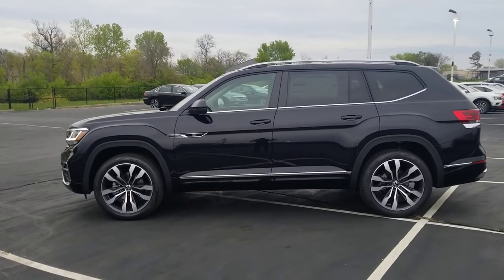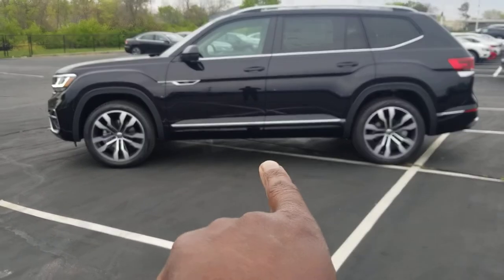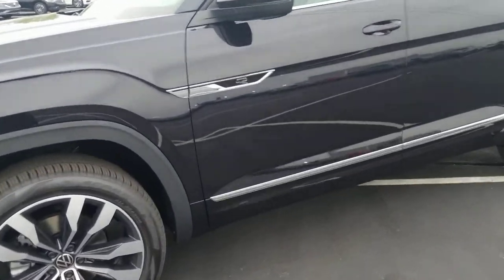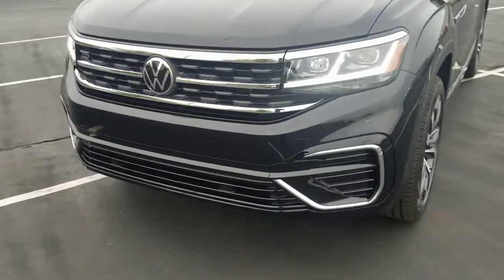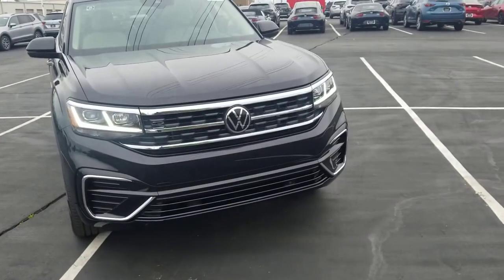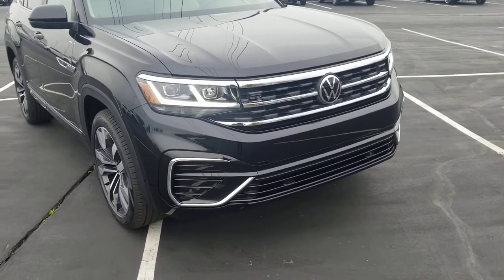It features keyless entry on all four doors and 21 inch Brazelton R-Line wheels. Also body colored paint below that chrome line from the bumper all the way up to the front. The R-Line badge is right there on the door. The more aggressive air intakes on the front, and the LED lights continue into the three rib design on the front. That's the new Volkswagen logo. The R-Line front end is piano black with a splash of chrome.